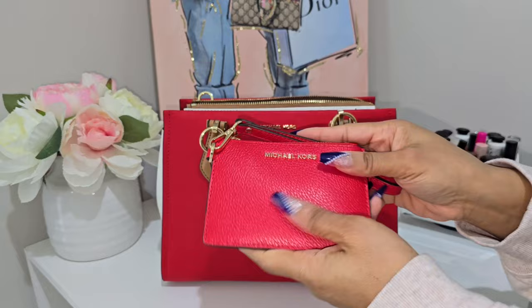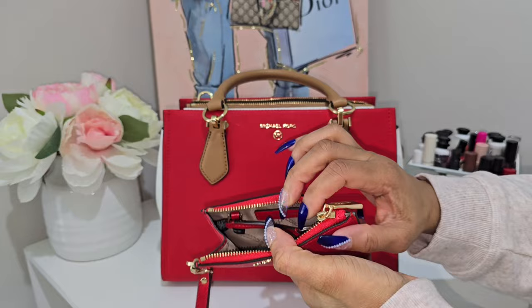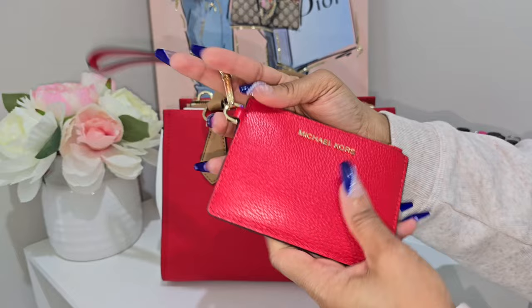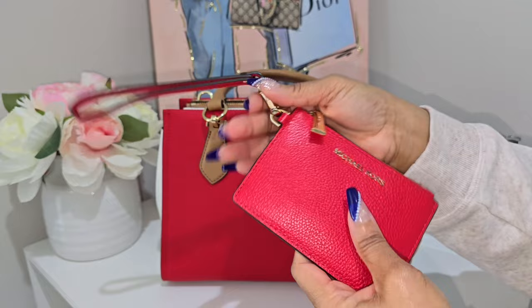The next thing is this little coin purse — I'm using it to hold my coins because I didn't want my wallet looking all super bulky. It comes with a wristlet strap too, so I could put cards in it, a wet one, and my keys, and just run out of the house with this little thing. I love these coin purses from Michael Kors — they are so so good.